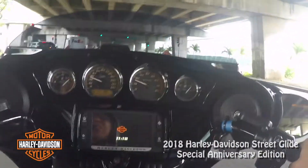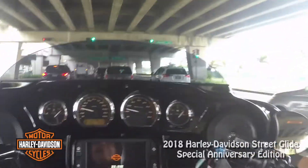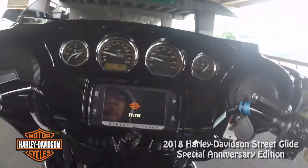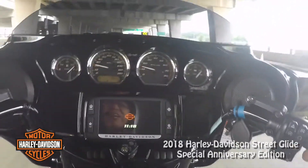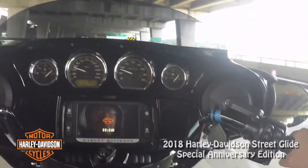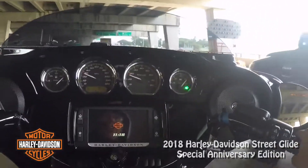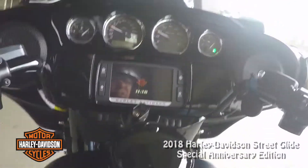Feels good — typical Street Glide. I think the people that would buy this bike aren't going to do anything to it. That's what you do with an anniversary edition — you buy it, and it's kind of set up to say, hey, this is fine to ride, but if you wanted to stick it on a shelf in your house, that would be okay too.